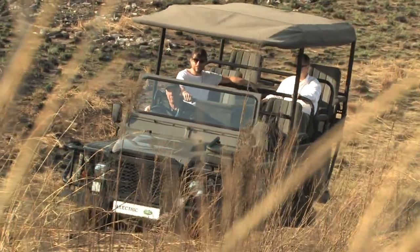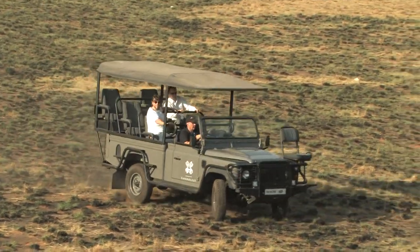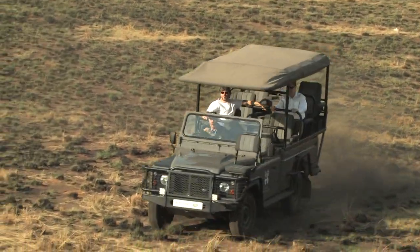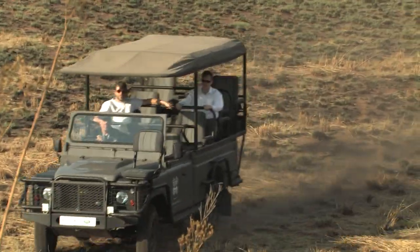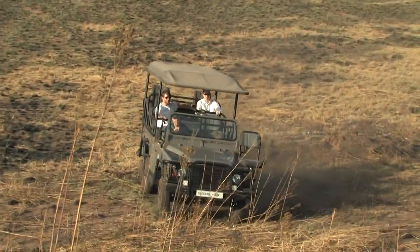Quiet like a lion sneaking up on prey, Land Rover's new electric 4x4 is made for the African bush. The company saw a place for a vehicle that's both better for the environment and better on safari. The electric Land Rover Game Viewer is a concept vehicle that was designed from the ground up as a Game Viewer or safari vehicle.